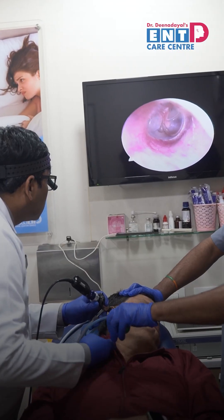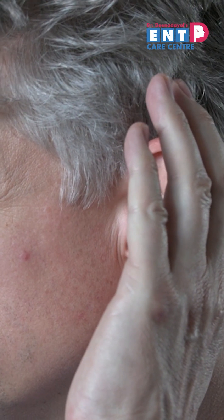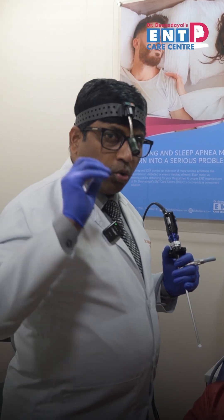We remove the liquid, and post-procedure results are good. Usually patients will have difficulty in hearing in such situations and present with tinnitus — an abnormal sound in the ear.